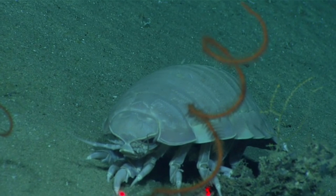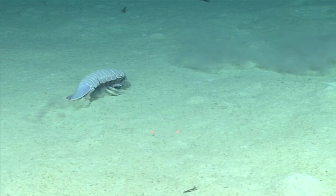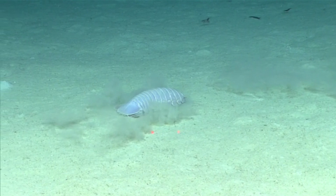These invertebrates live along the ocean floor, though they can also swim. They can be found in the Atlantic, Pacific, and Indian oceans. And it's likely there are populations that haven't been discovered.